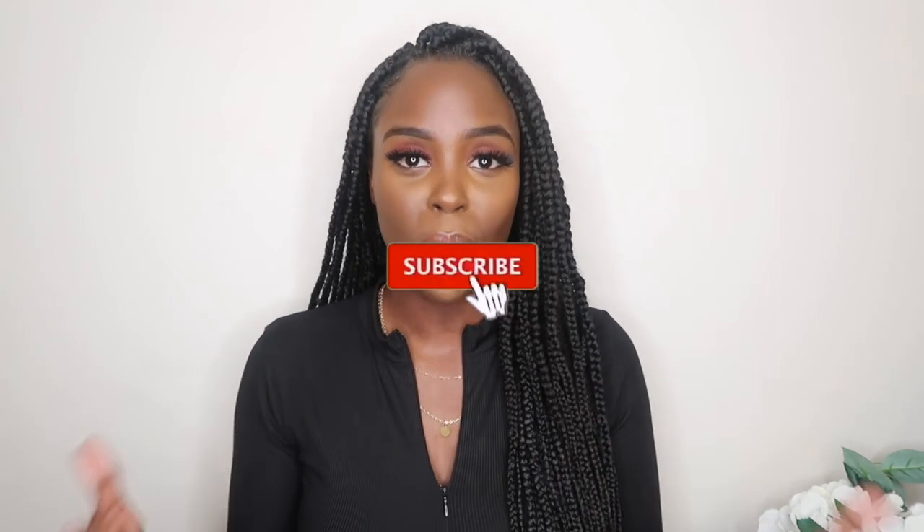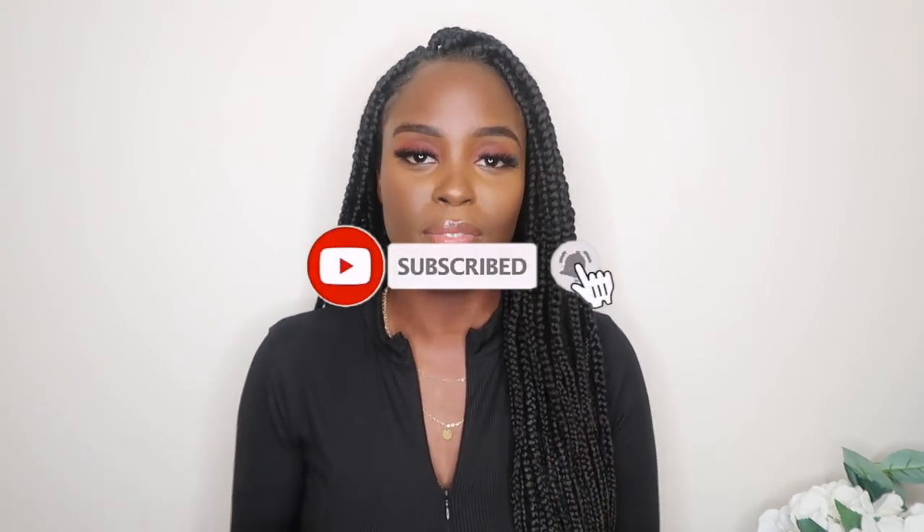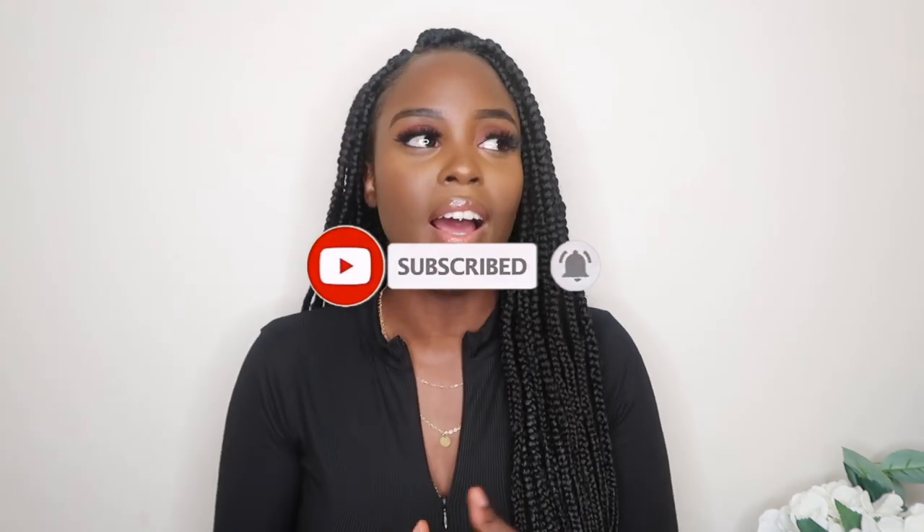Thank you guys for watching this video. I hope all these tips and advice help you, and I hope you found it very helpful. I'll see you guys in my next video. If there are any videos you'd like me to do, drop me a comment and I'll definitely see you guys next time.